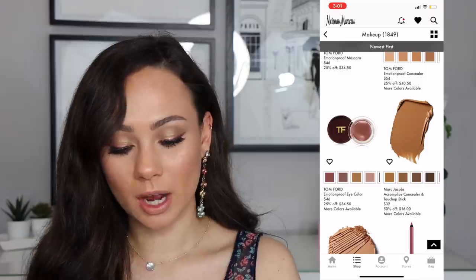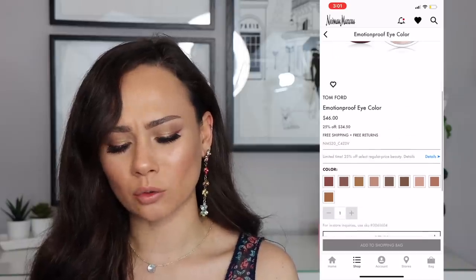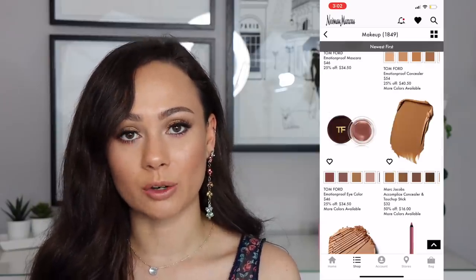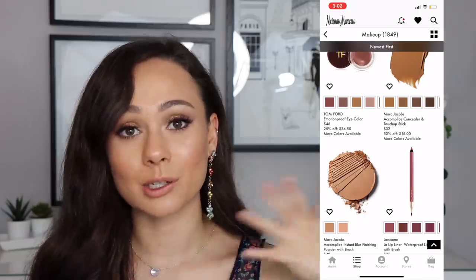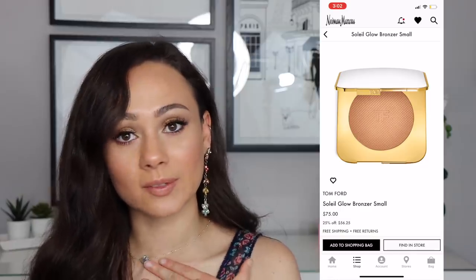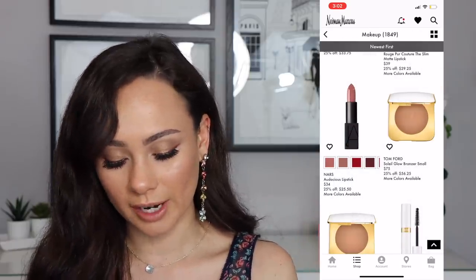The Tom Ford Emotion Proof Eye Colors are pretty good — I like them a lot, they have a lot of pretty colors. I only own one but at $34 that's a really good bargain. Those little individual things add up fast in price, so it's a great time to get those. The Tom Ford Soleil Glow Bronzer at $56 is a bomb bronzer — definitely a bargain and you can't get that at Sephora right now.